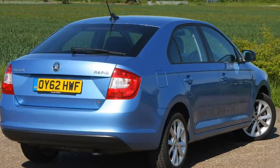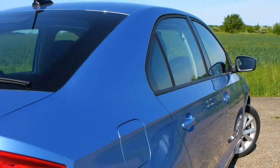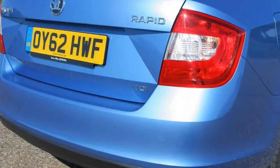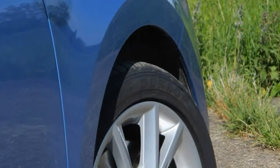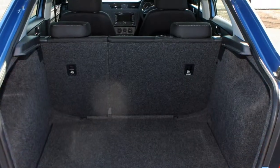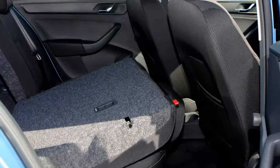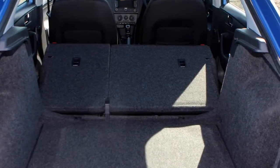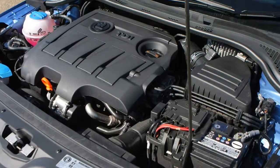Spacious, well-built interior. The Rapid isn't an exceptionally exciting car to look at from the outside. It's the interior where it impresses, with plenty of space for four adults to sit comfortably and a huge boot hidden beneath that elongated tailgate. It's all familiar Skoda stuff inside, with a solid build and a functional, easy-to-understand layout. It also comes with Skoda's simply clever storage solutions to make life slightly easier.